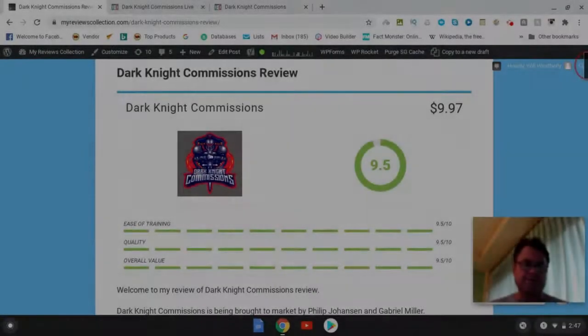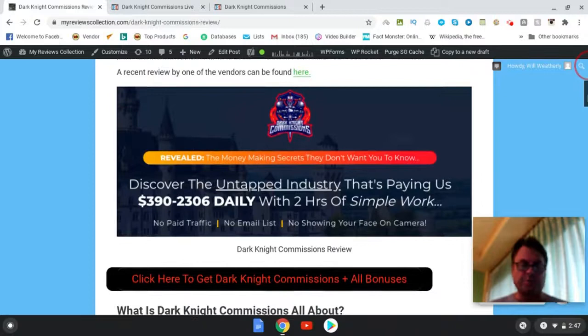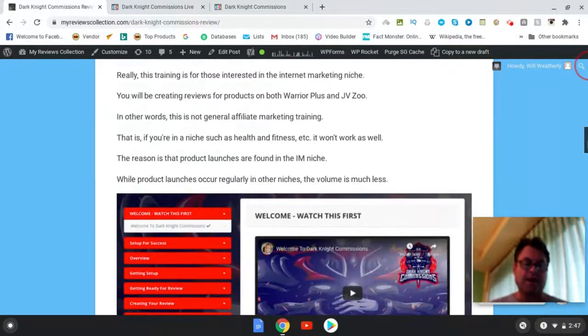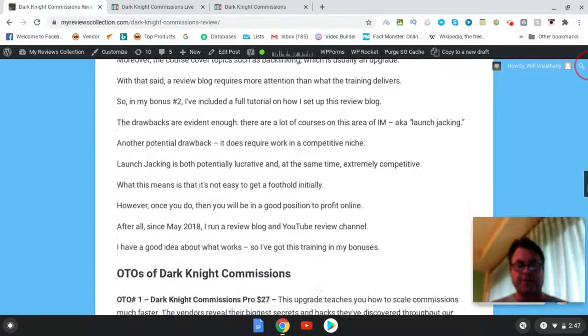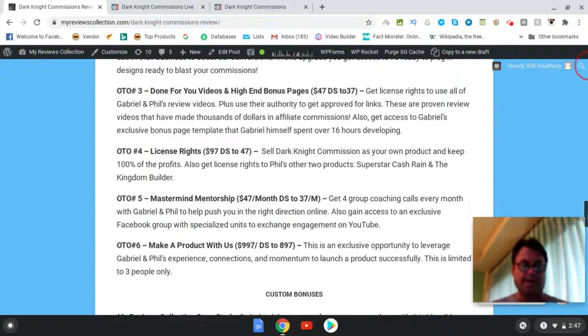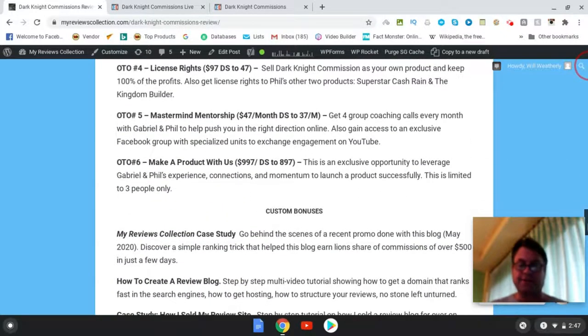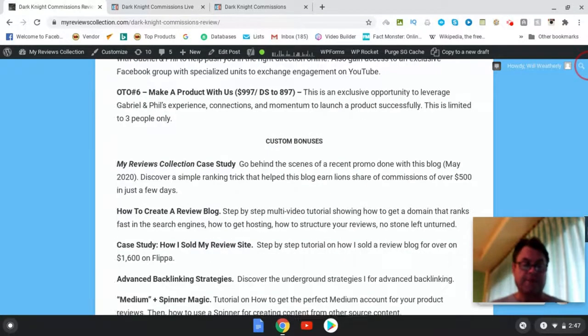Welcome to my Dark Night Commissions review. In this review I'd like to have a quick look at my written review, head over to the sales page, go into the members area, and then return here to my blog to look at the upgrades, the OTOs, as well as the bonuses that I put together for those of you who pick up Dark Night Commissions through my link.